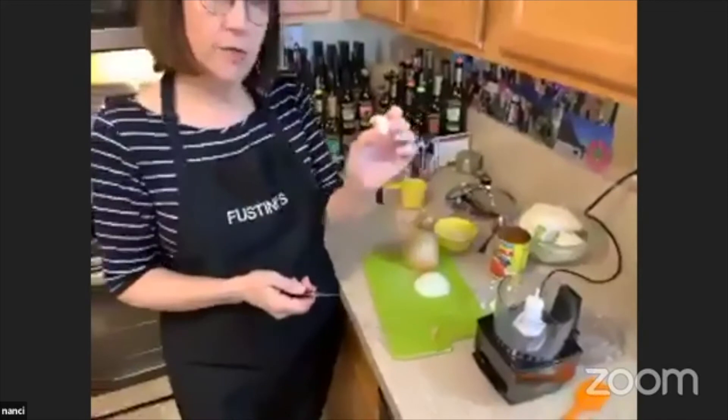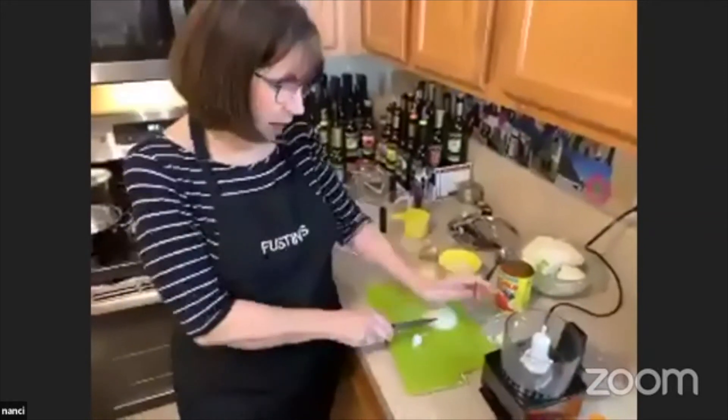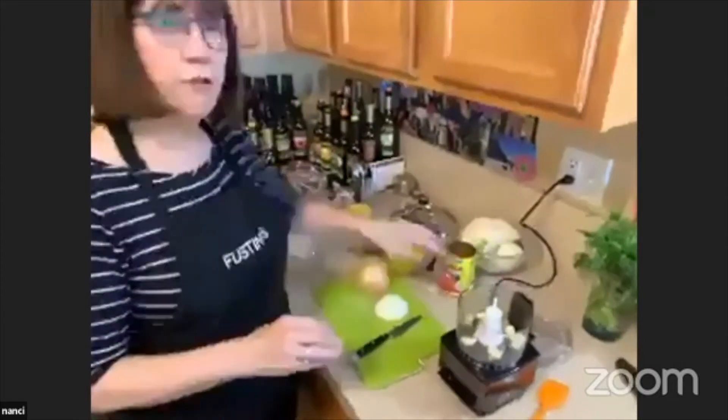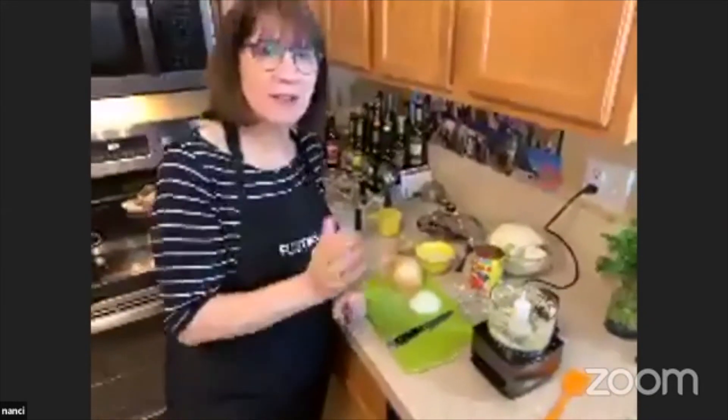We'll also take a garlic clove. This recipe calls for four garlic cloves — quite pungent, which is fabulous. A good way to take the skin off is to smash it with your knife. That cracks the skin and makes it easy to get off — a very quick, easy way to remove the outer skin. So four garlic cloves and a good inch of ginger go into the food processor. You can see it's nicely minced up. Feel free to do it by hand if you want to practice your knife skills.